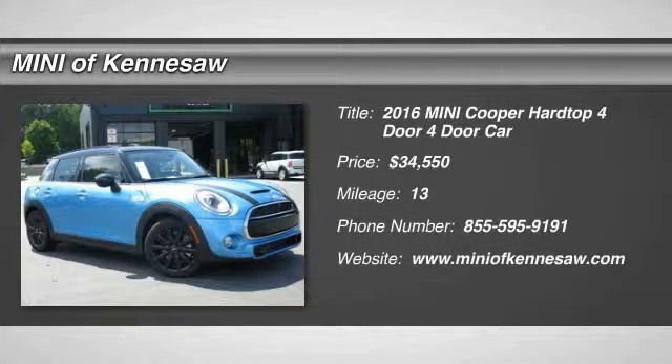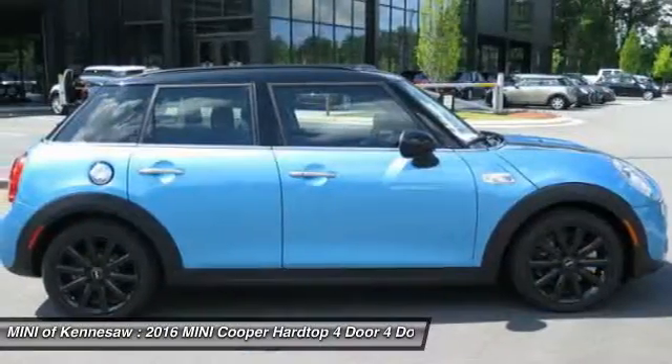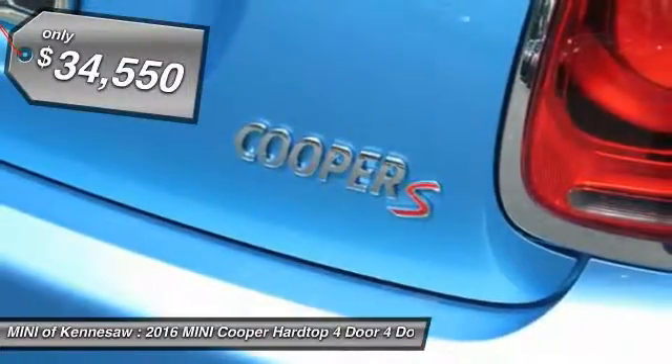The 2016 Mini Cooper. Agile handling and quick, precise steering make the Mini Cooper lots of fun to drive. The cabin is roomy with plenty of front legroom, and it's priced below $35,000.